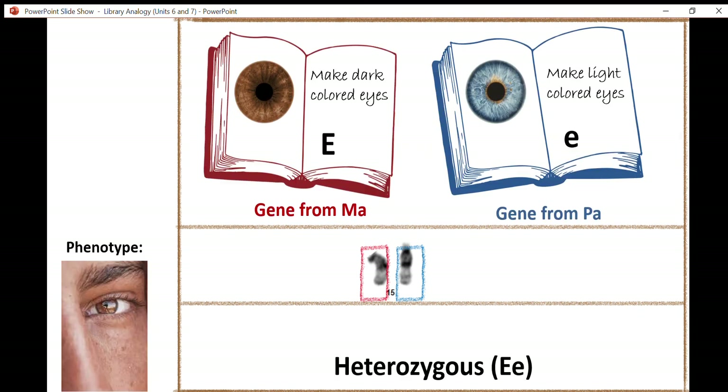Let's look at chromosome 15. Chromosome 15 has a gene near the top of it that codes for eye color in humans. There's one version of this gene that makes dark colored eyes — it codes for a protein that's going to make your eyes turn brown. There's another version of this gene which makes your eyes blue. Let's say you have been given a dark colored eye version from your mother and a blue colored eye version from your father. They're both the same gene — the eye color gene — but they have different versions: the brown version and the blue version.